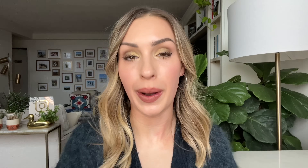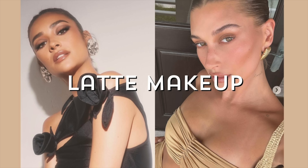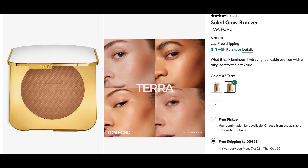Elegant trend number two: latte makeup. Hear me out, because I know we've heard so much about the latte look — but this is the quiet luxury of makeup trends, and I feel like it looks good on everybody. To get this latte look I created today, first I went in with the Tom Ford Soleil bronzer in the shade Tara. This is the gold standard for luxury bronzers in my opinion. It's the perfect neutral color for anybody that doesn't want anything too orange, especially if you're going for that latte look. Tara is just the perfect neutral toasty latte shade.